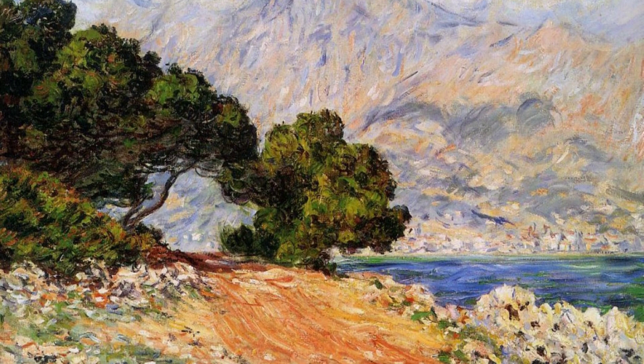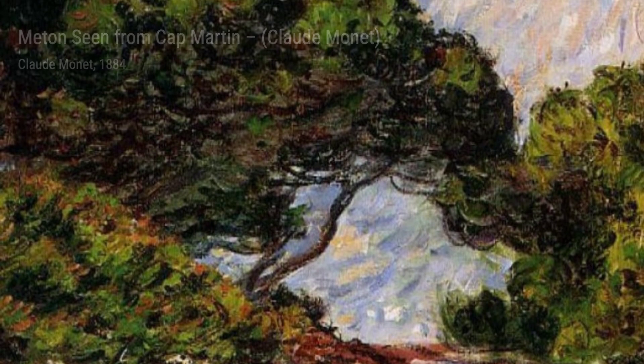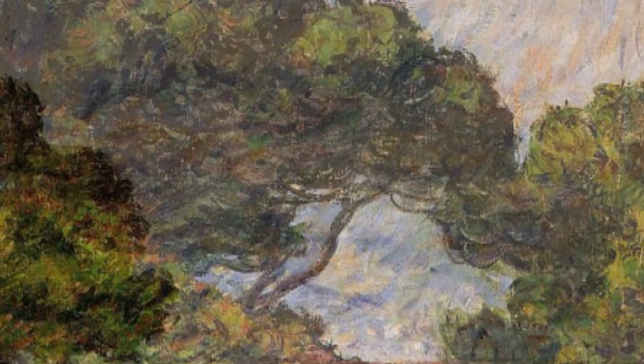In La Rue de La Bavalle in Honfleur, Monet captures the charm of a small street in Honfleur. The vibrant colors and the play of light and shadow create a sense of warmth and nostalgia.